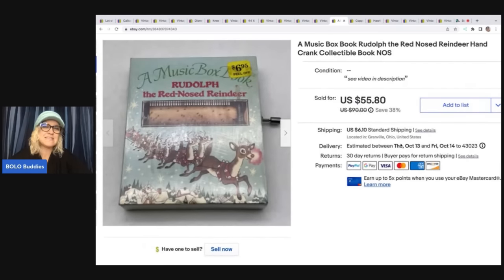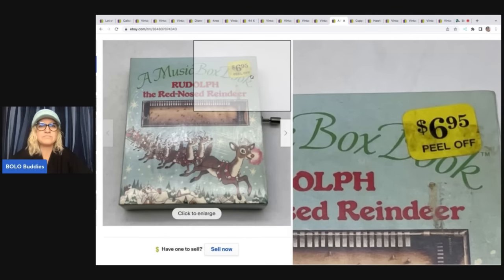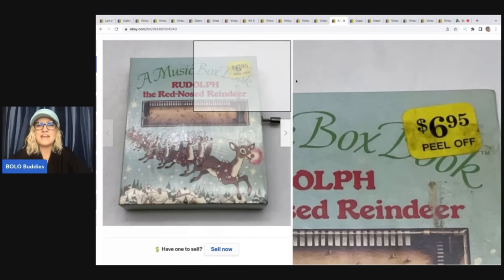This item is a music box I got out of a mystery box. I couldn't find any exact comparables — you crank it up and it plays music. It retailed originally for $6.95, and I sold it for $55.80 plus shipping. People sometimes ask if you need to take the original price sticker off — no, you don't. Even if you price it high, it's a vintage hard-to-find collectible item. It doesn't matter what the original price was; you can't get these items anymore. Leave the sticker so you don't risk damaging the item.